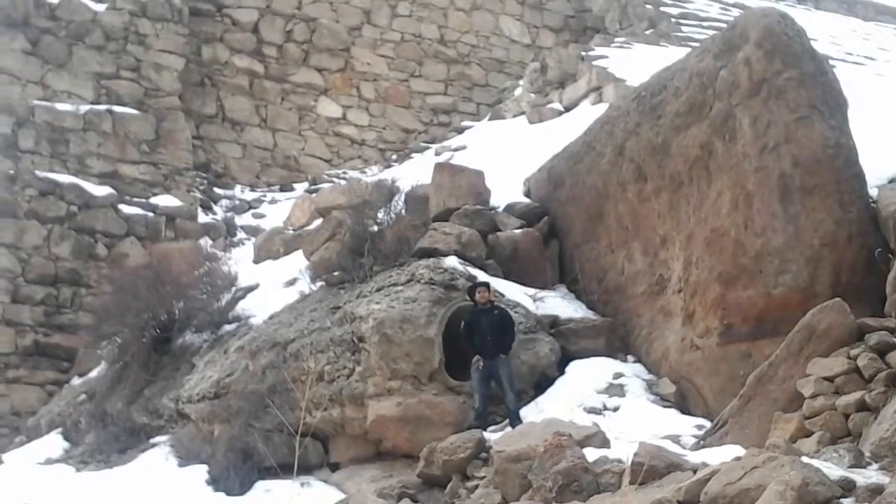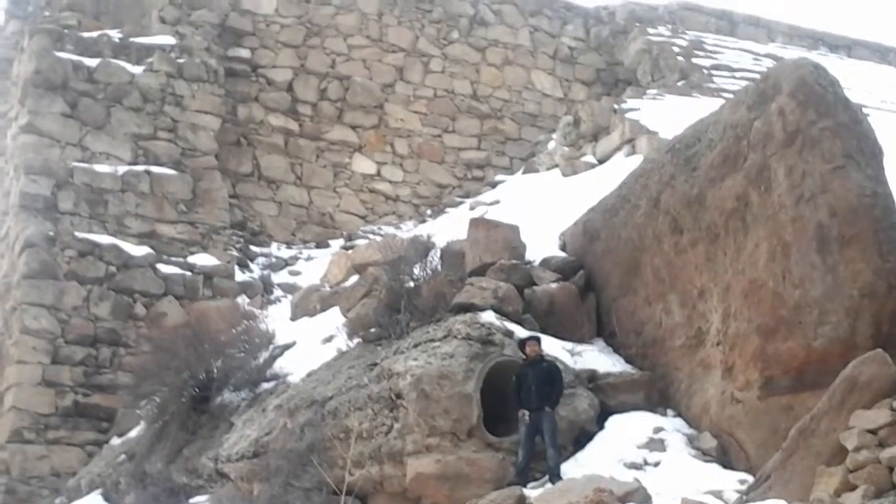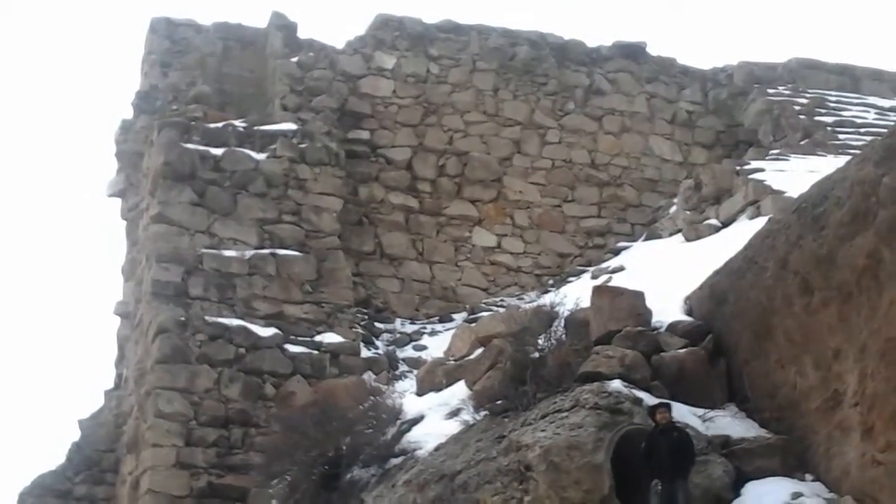All right, welcome viewers to another episode of Abandoned Colorado. We're here again in Colorado and we got this beautiful dam here in Castlewood Canyon.